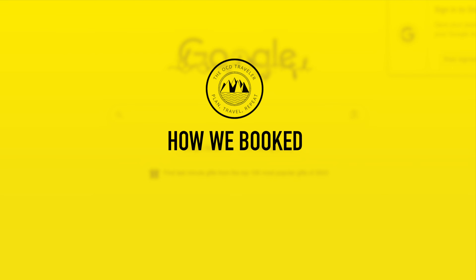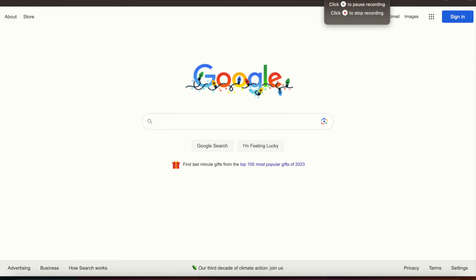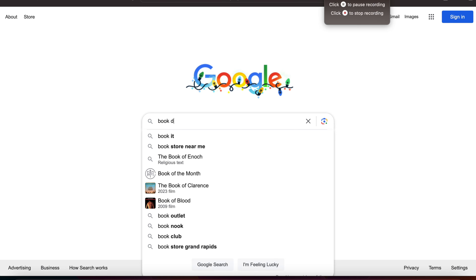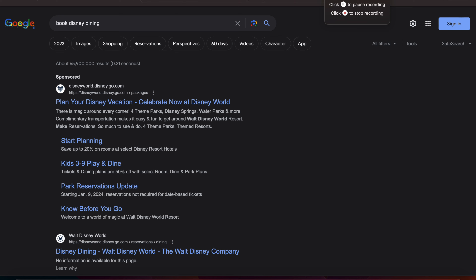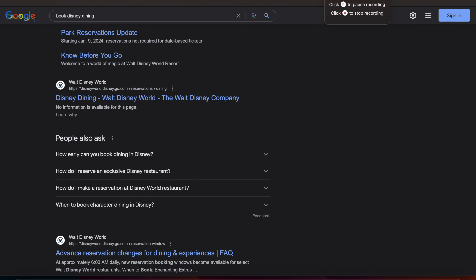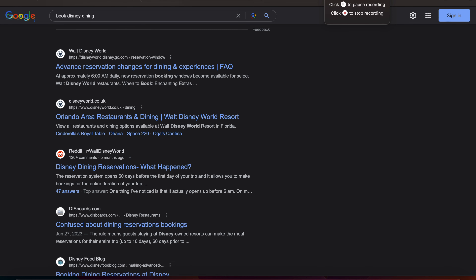We're going to kick things off with how we booked our dining plans. We went over to a fresh browser, went over to Google, and just simply typed in 'book Disney dining.' Easy enough. I did try to use Disney's dining feature, but I was two weeks out, so it really didn't make any sense.